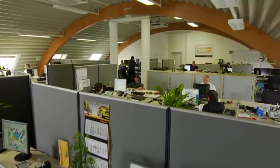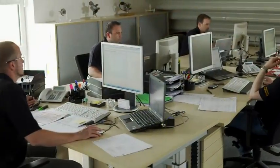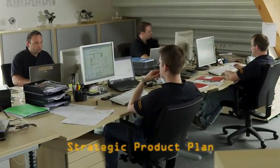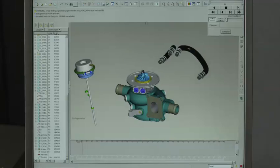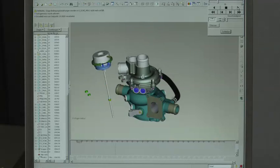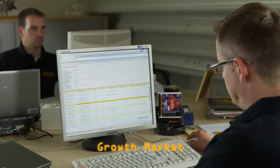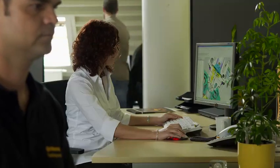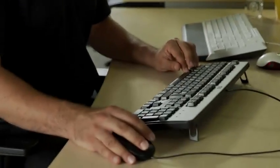There were strategic and technical considerations that caused Continental to start with the development of this small turbocharger first. Market analyses were conducted early, leading to the conclusion that almost all engine manufacturers were focusing on the development of small supercharged gasoline engines, and that there were excellent opportunities for growth in this segment in the next few years.